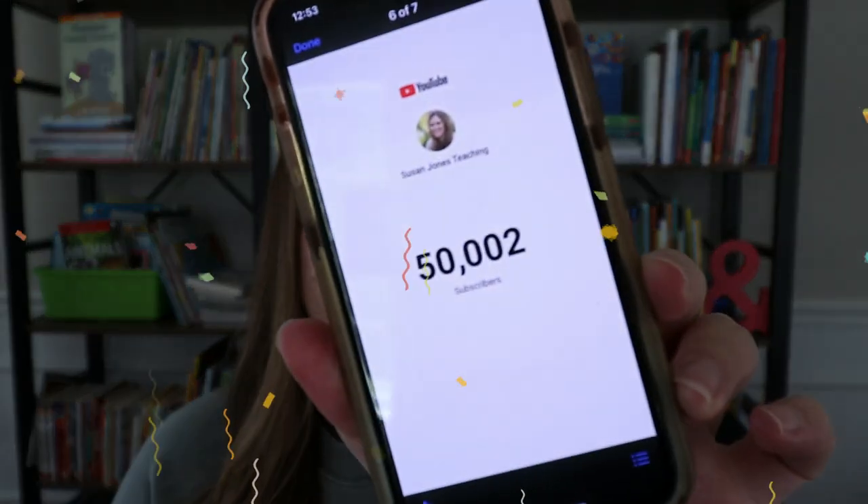Guys, it is July 28th and something crazy just happened. Let me show you. You can hear Sully chewing a bone in the background, but thank you so, so much. This is absolutely incredible.